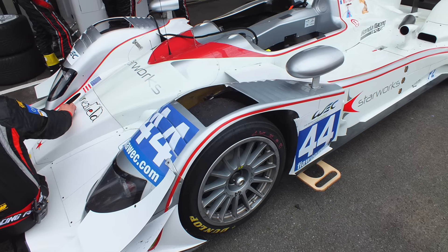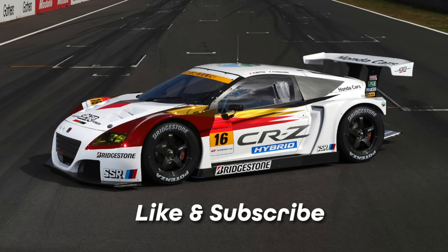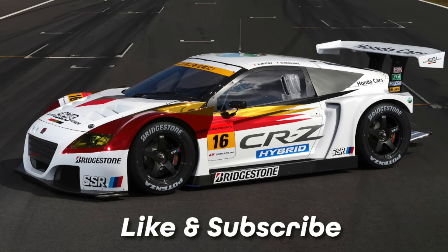So if you have enjoyed this unexpectedly long tale of a compact car with a minivan engine that raced at Le Mans, and then won a championship in Super GT in Japan, and was put in a different position in a completely different model, then don't forget to hit like and subscribe, and I'll see you somewhere soon in the pit lane.